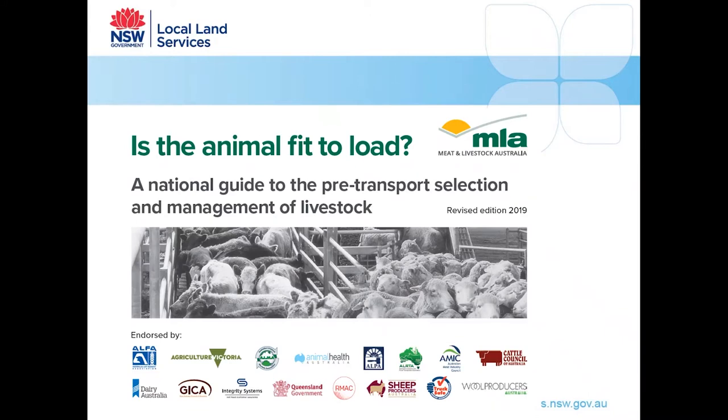Next, consider whether they are fit to load. The 'Is the Animal Fit to Load?' booklet is available from the MLA — we'll have a link on the post. It has tables outlining maximum time off water and maximum transport times for different classes of stock, guides on what is and isn't fit to load, and outlines who is responsible for livestock welfare at different stages of transportation. As the receiver, you're responsible once the animals are unloaded from the truck, so be present to check the stock and address any problems.